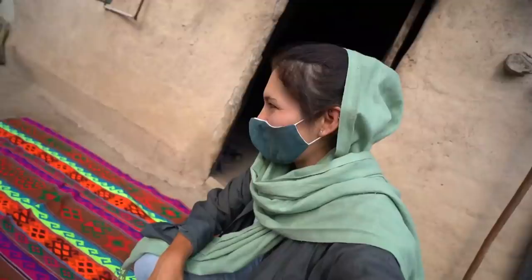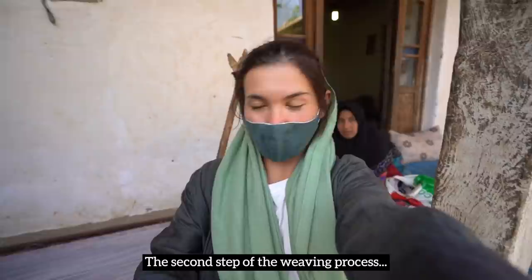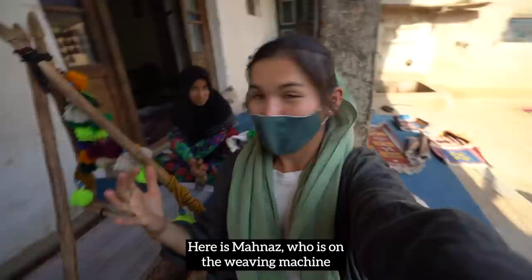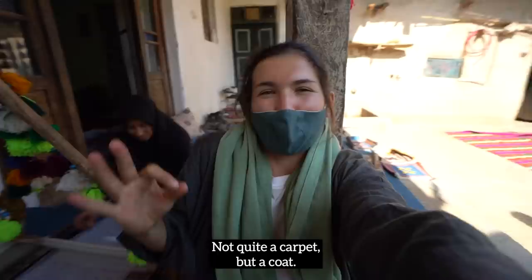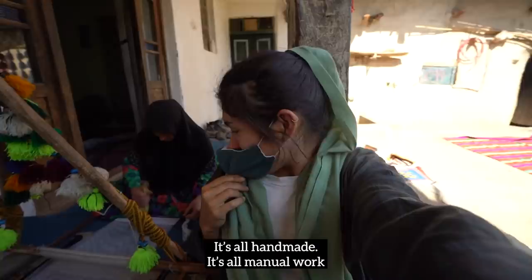The second step of the weaving process — and we've got it here just 10 meters away from step number one. Here is Mahnas, who is on the weaving machine, processing the thread into what looks like it's going to be a coat — not quite a carpet, but a coat. Anyway, it's all handmade, all manual work that takes a lot of time and a lot of skill.